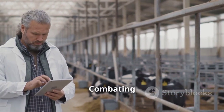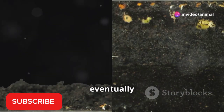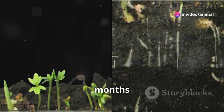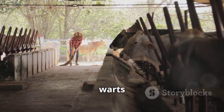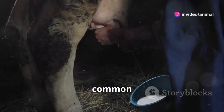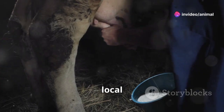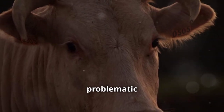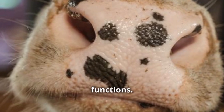When it comes to combating warts, there are several treatment and management strategies to consider. While most warts will eventually regress and disappear on their own, this process can take several months to a year or more. One common approach is surgical removal, which involves surgically excising the warts under local anesthesia. This method is typically reserved for large, problematic warts that are causing pain or interfering with normal bodily functions.